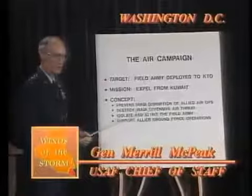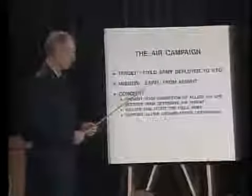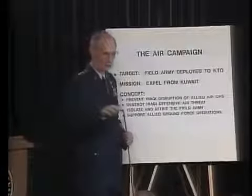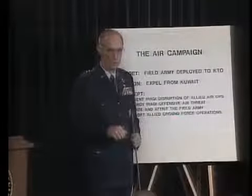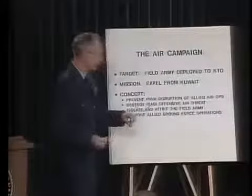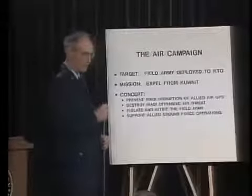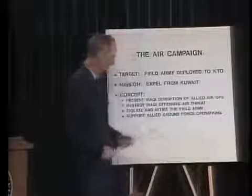General Merrill McPeak became Air Force Chief of Staff during Operation Desert Shield. Our target was the field army deployed in the Kuwaiti Theater of Operations. Our mission was to expel that army from Kuwait. On the air side, we knew we needed to operate in Iraqi airspace, so he was going to have the home port advantage. We had to penetrate into his territory — to take apart and disrupt his ability to stop us from coming in. In other words, we had to disintegrate his integrated air defense setup.